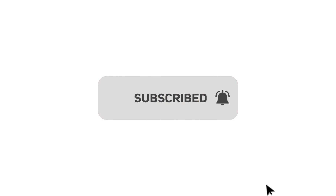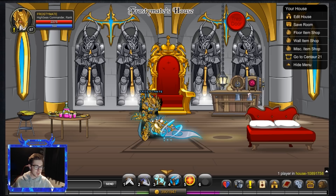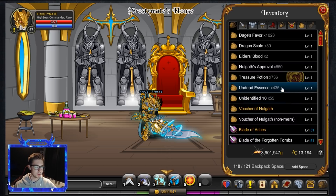Hello everybody, my name is Frosty Mate and welcome back to a brand new Adventure Quest Worlds video. Today I'm going to be spending my 13,000 adventure coins on the Wheel of Doom, because as you can see we have 736 treasure potions.